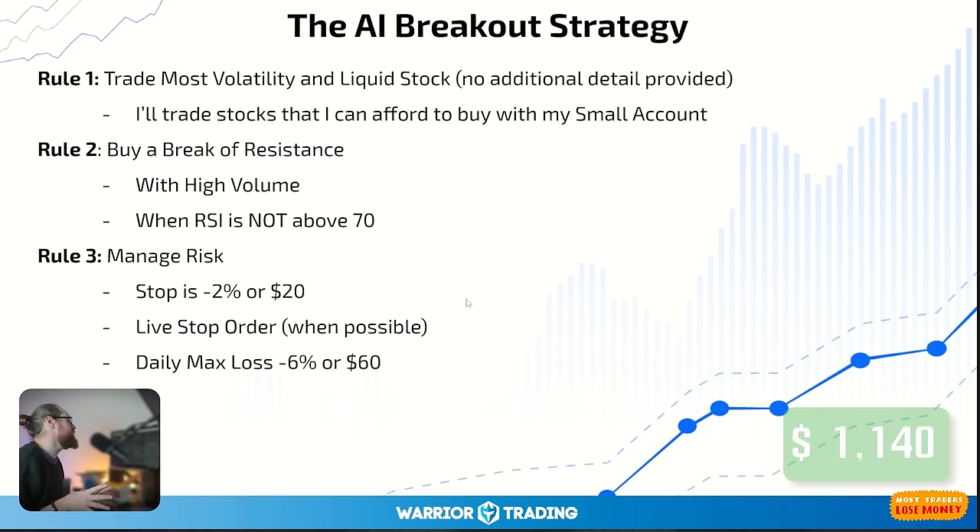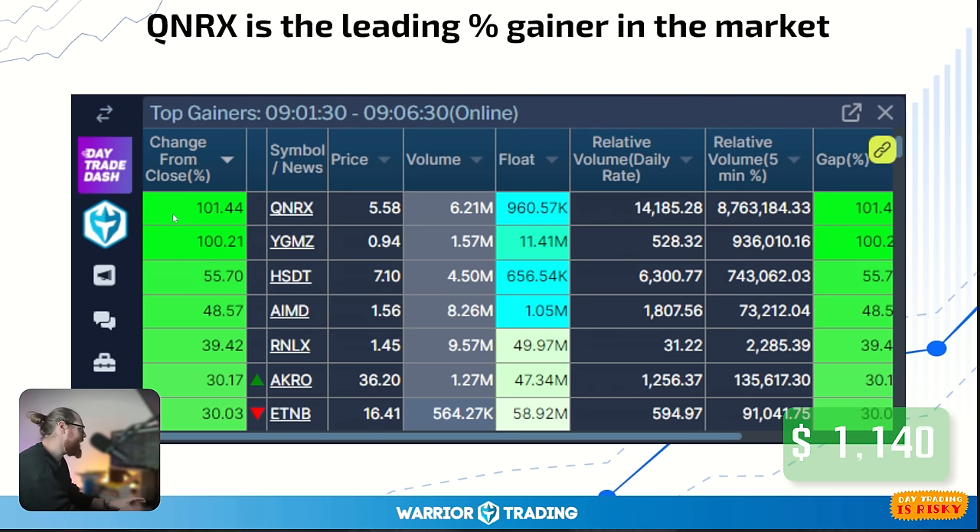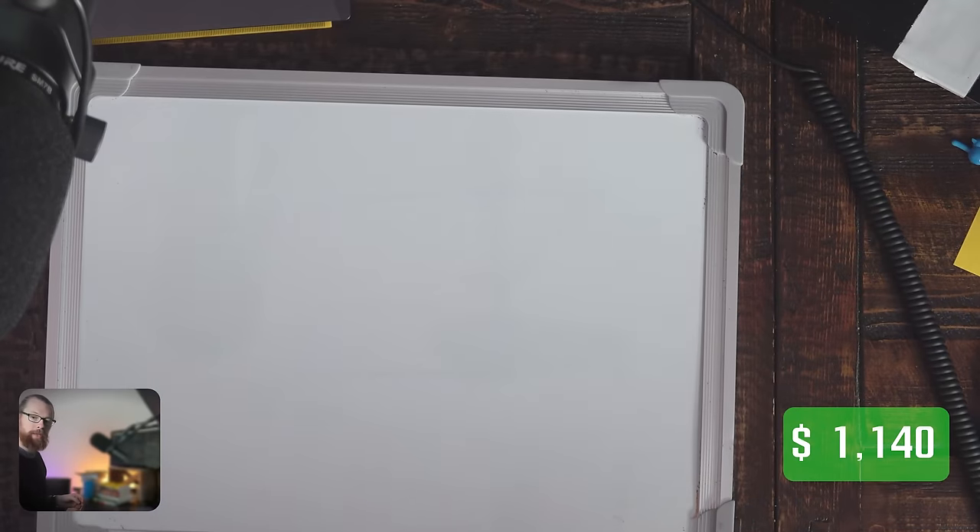As I sat down for day one, I knew I was looking for the stock with the most volatility that was also the most liquid, and it had to be a stock I could afford given my account only has $1,000. QNRX hit my scanners and was actually the leading percentage gainer in the market at 101% — a huge move. Now there was a second leading gainer, but it was a 94-cent stock. Although cheaper, QNRX actually had more volume, which meant it had more liquidity. So I focused on the obvious one. QNRX had a float of 600,000 shares.